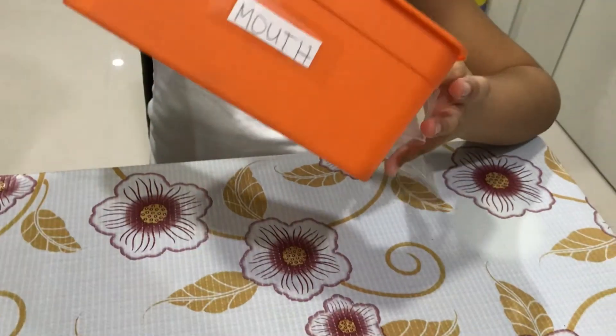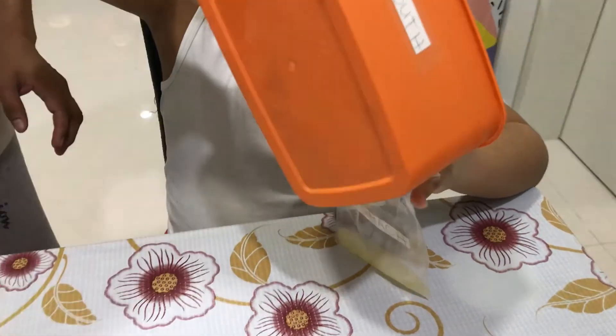When you swallow the food, it will travel down the tube to our stomach.